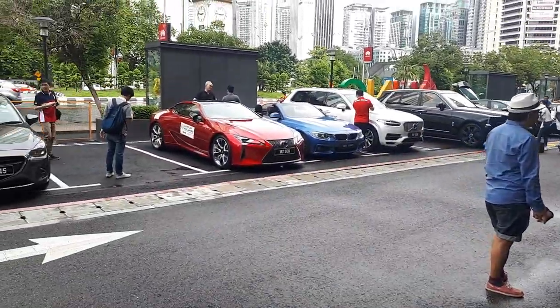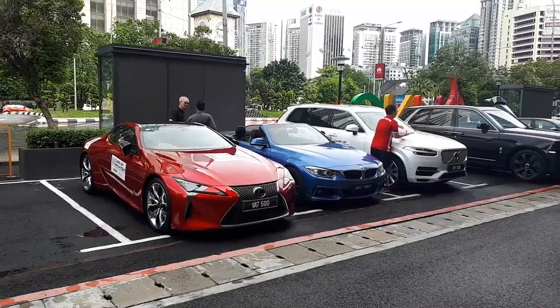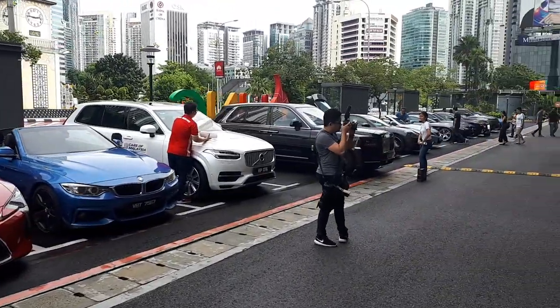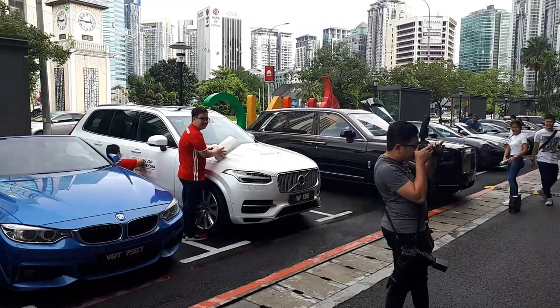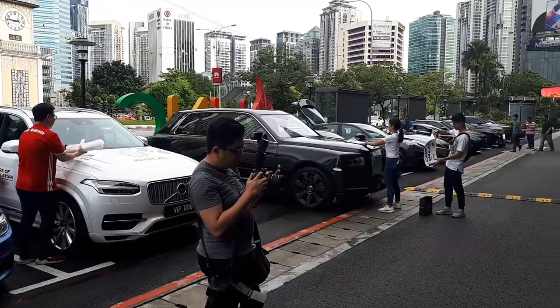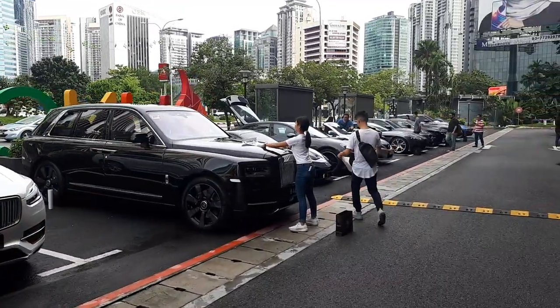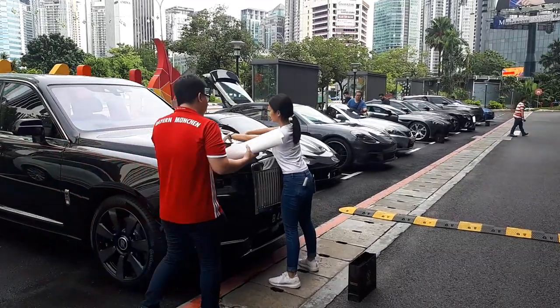That Lexus is just so outstanding — unbelievable. But look at the size of the Cullinan next to it, crazy! It's almost taller than Bang — actually I think the car is taller than Bang!